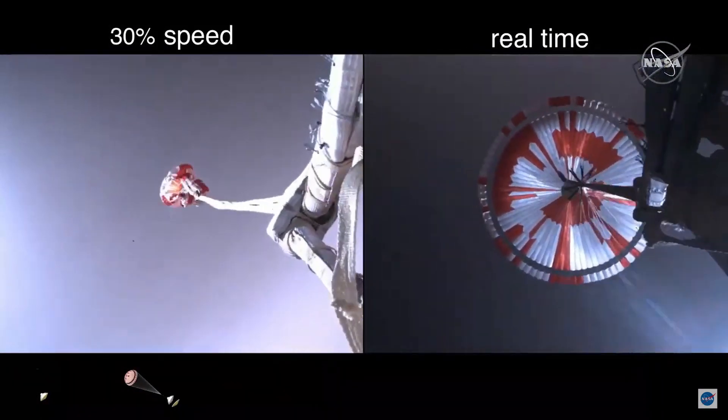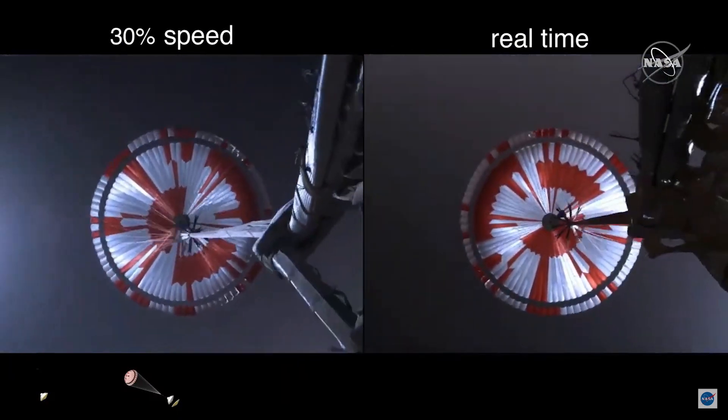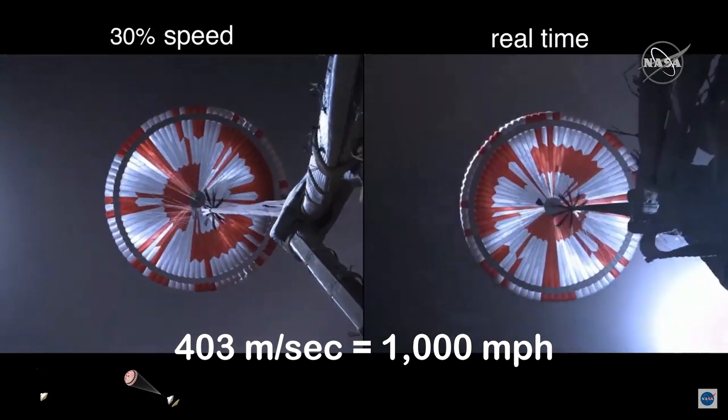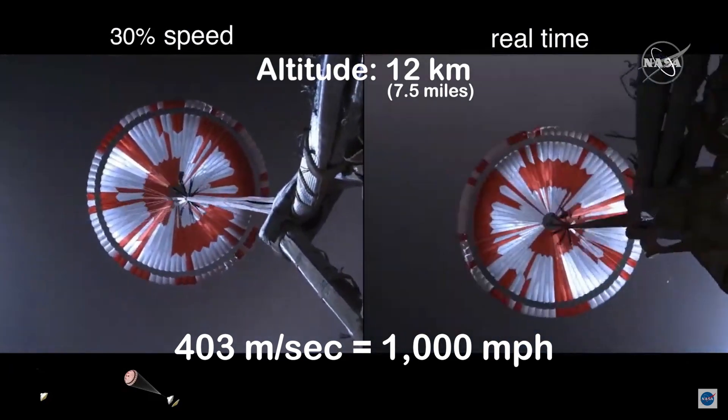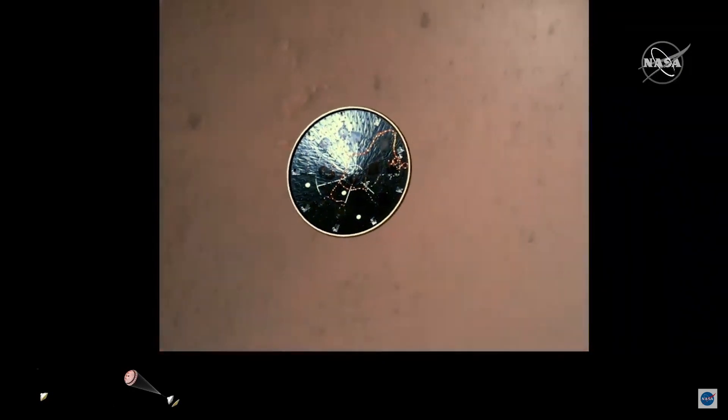Parachute deploy. Navigation has confirmed that the parachute has deployed and we are seeing significant deceleration in the velocity. Our current velocity is 480 meters per second at an altitude of about 12 kilometers from the surface of Mars.